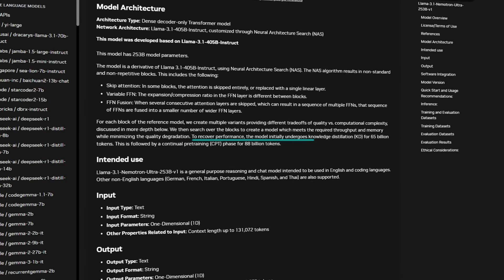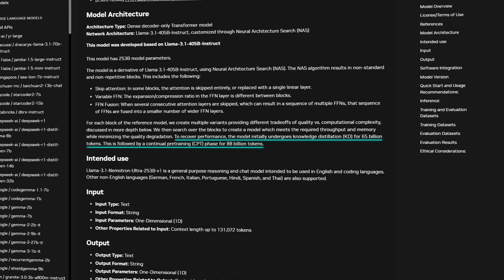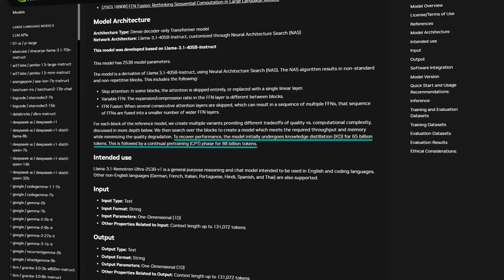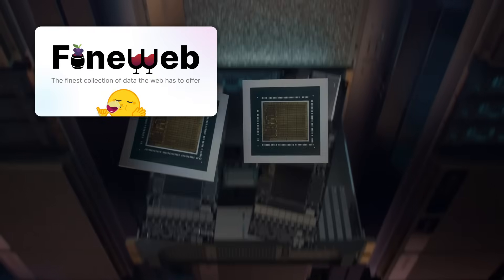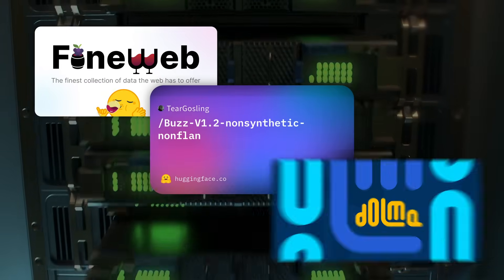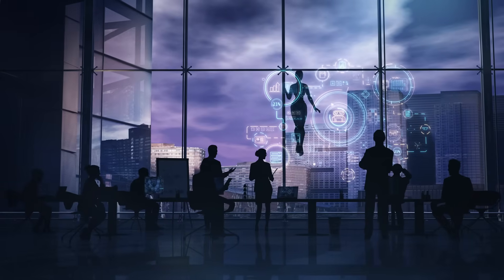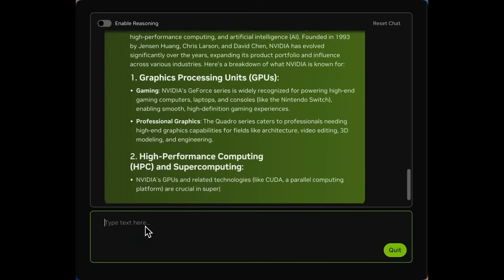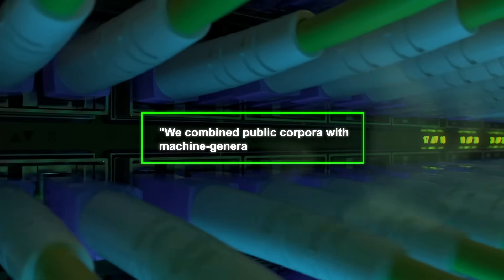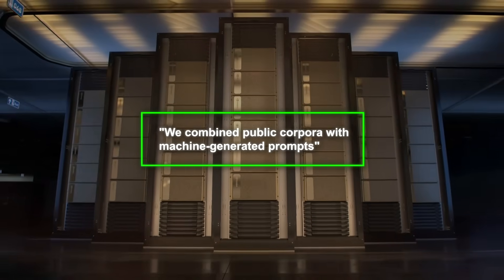On top of that, they used knowledge distillation for 65 billion tokens, and then continued pre-training on another 88 billion tokens. They name-dropped datasets like FineWeb, BuzzV 1.2, and Dolma, plus a bunch of synthetic data. The synthetic data is used to train the model on how to handle Reasoning On and Reasoning Off modes in real scenarios. NVIDIA says they combined public corpora with machine-generated prompts, so it's basically a big blend.